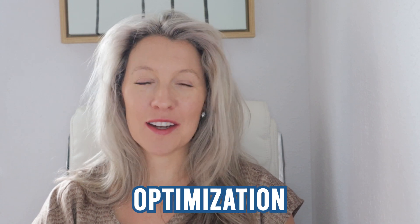Hi, I'm Dr. Amber, and on this channel we talk about all things peptides, wellness, and optimization.